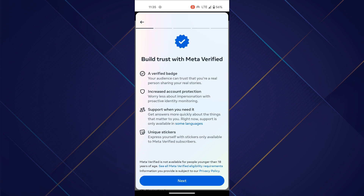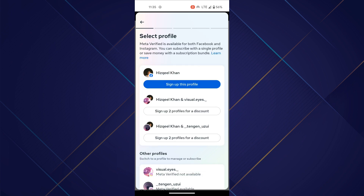Now, read everything on this page, tap on Next, and select your target Facebook account.